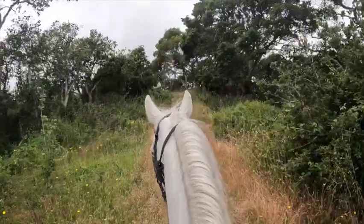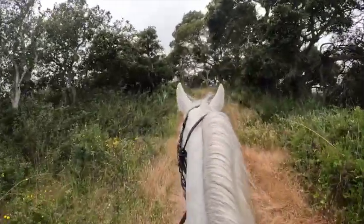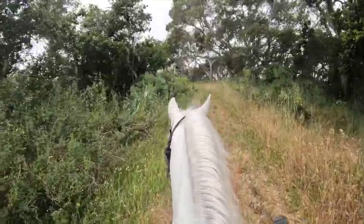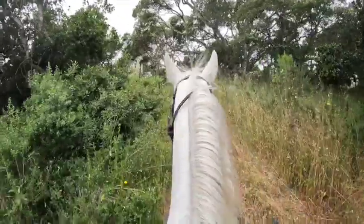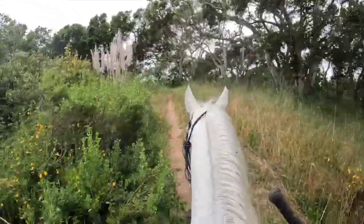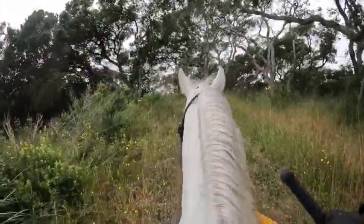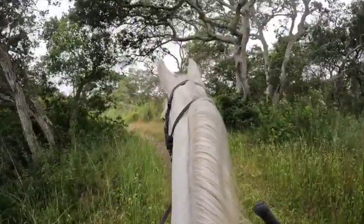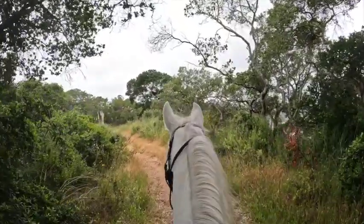Each horse is different in how brave they are. She's fine by herself — that's good. You saw her spook; she spooked in place. Again, this is her first time. But she seems like she's going to be great on the trail.